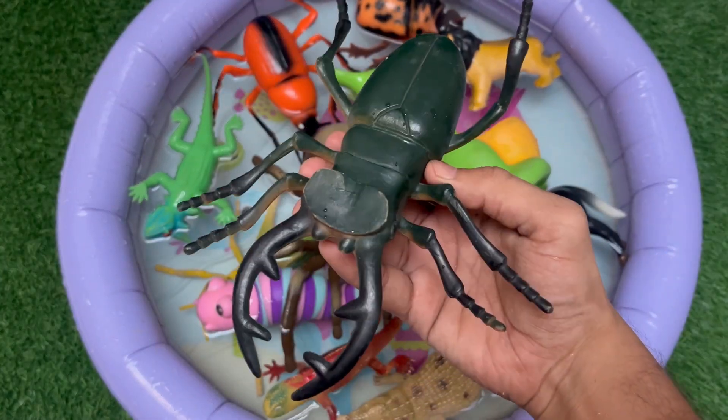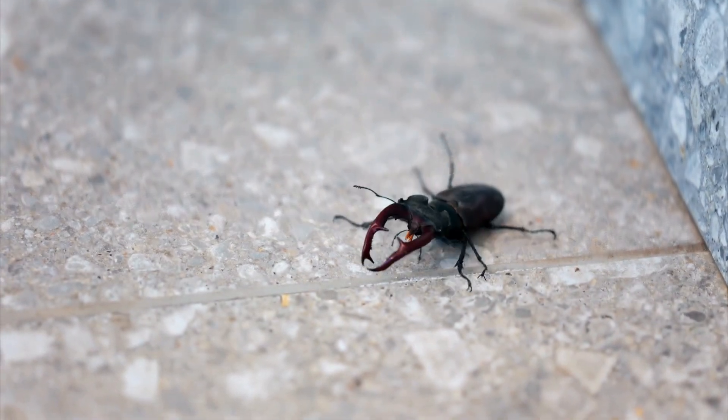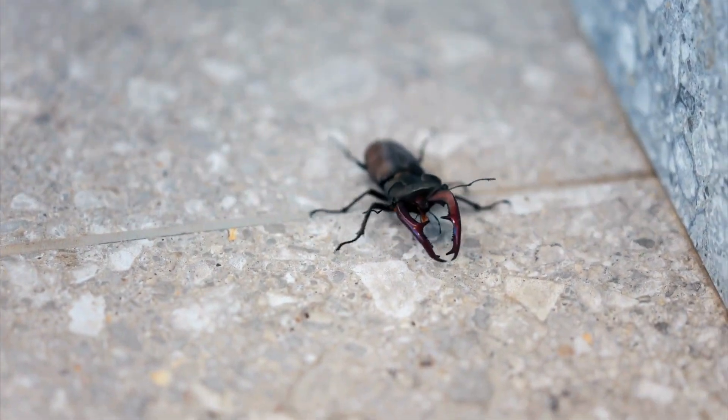This is a stag beetle. It is a shiny insect with big, strong jaws that look like deer antlers. Male stag beetles use their jaws to wrestle other beetles.